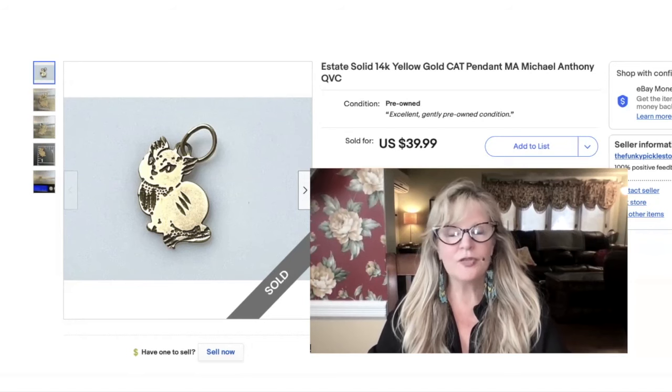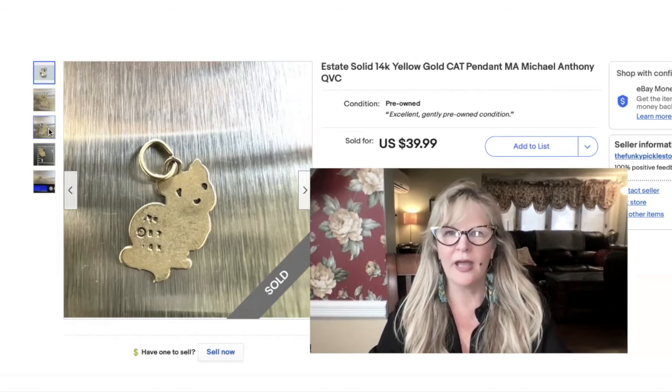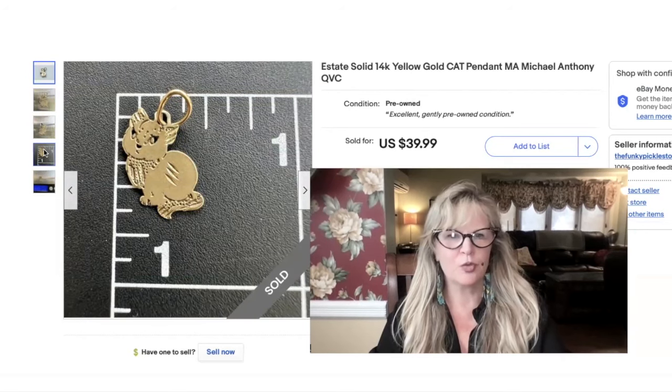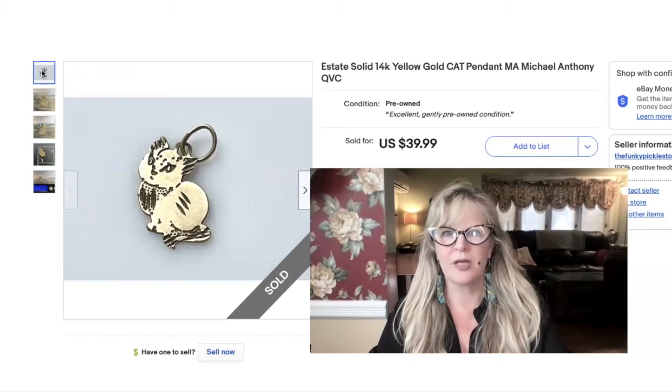This is a lucky yard sale find — this is 14 karat solid gold. It's just a little charm or pendant. It's marked MA, which stands for Michael Anthony; I think he sells his stuff on QVC. It says 'MA copyright 87' and then '14K.' I really like that the eyes and the nose are cut out — that's really super cute. I like to take pictures of jewelry on this little sewing mat. 0.44 grams, 14 karat gold — probably paid 50 cents for it. It was part of a large lot from a yard sale. Sold this one for $40.